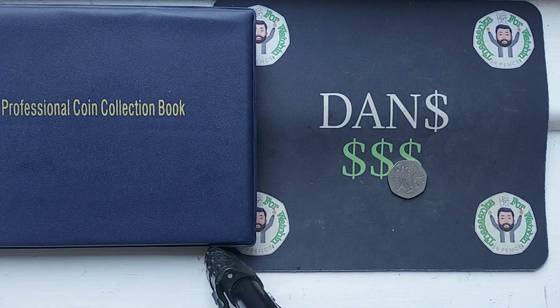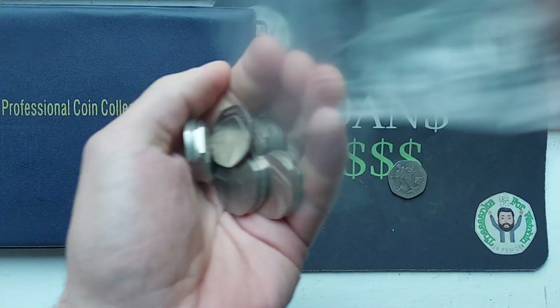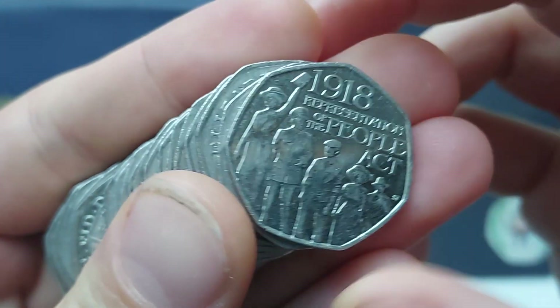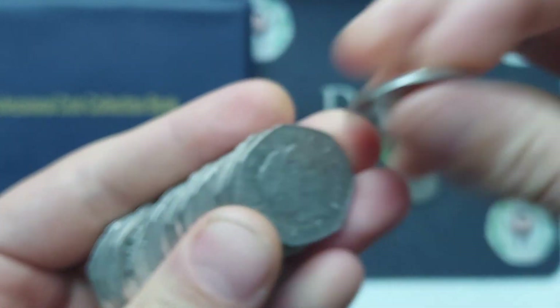Martin Dack picked up the infamous 2009 Kew Gardens. They're still out there, so the hunts are on. Let's see who is next to find one.